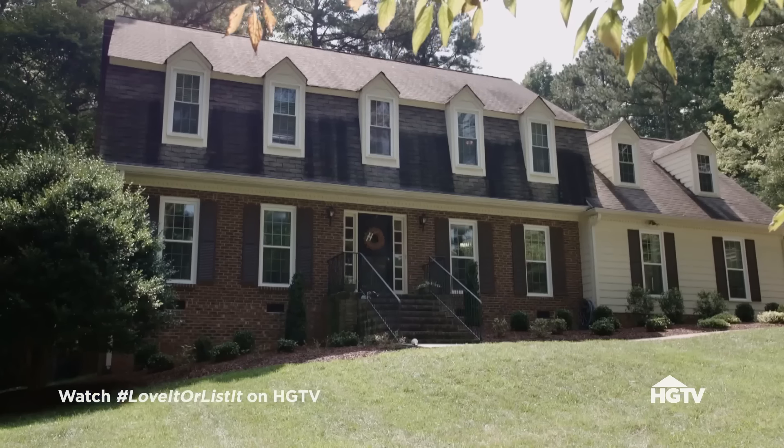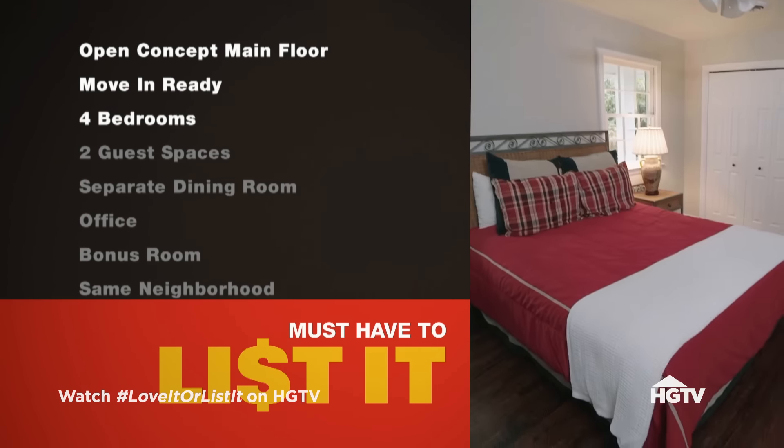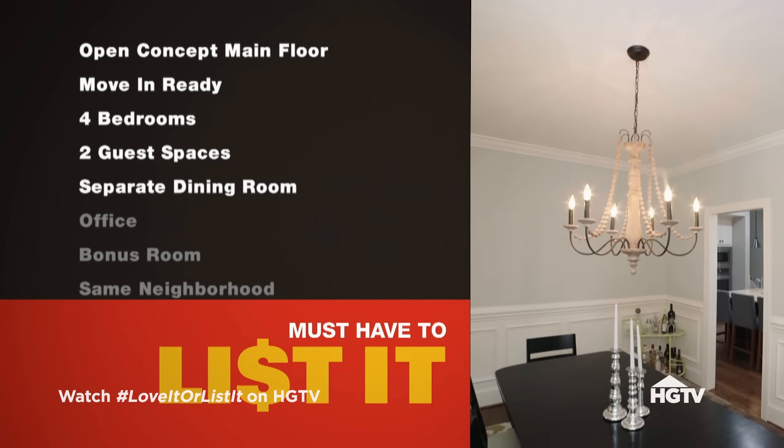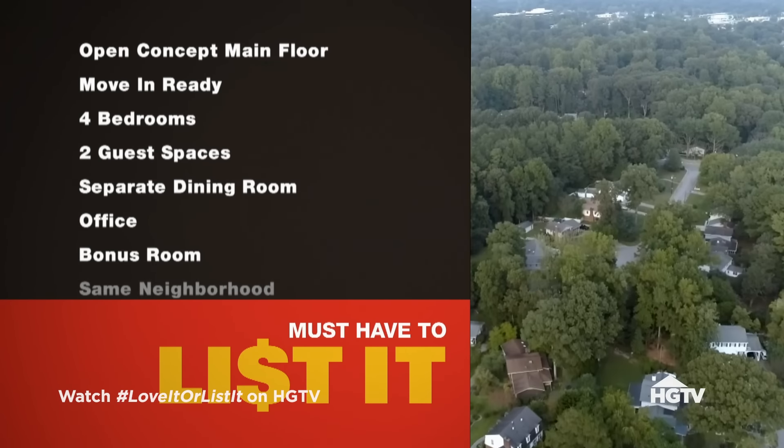Or they could just find a newer home. Hillary has evaluated the home and the current value is $385,000 — about where it should be. She asks what the must-have list is to get them out of this house: an open concept kitchen and living room, fully updated and move-in ready, four bedrooms with two guest spaces, a great dining room for holidays, an office for Nicky who works from home, a bonus room or play space for the kids, and staying near this area. Budget for the new house is $500,000.